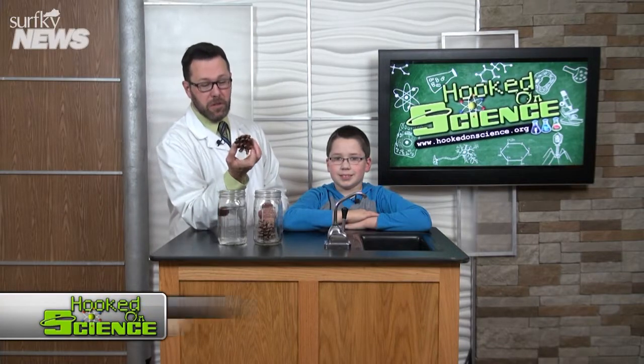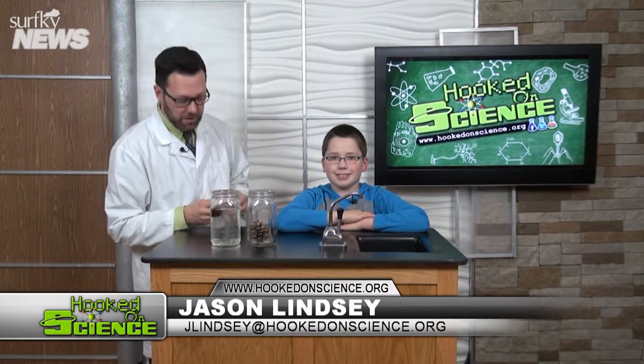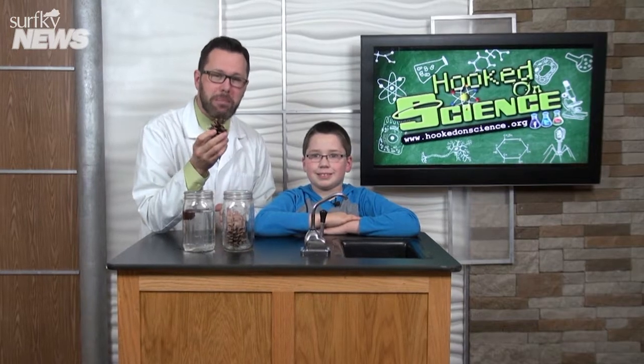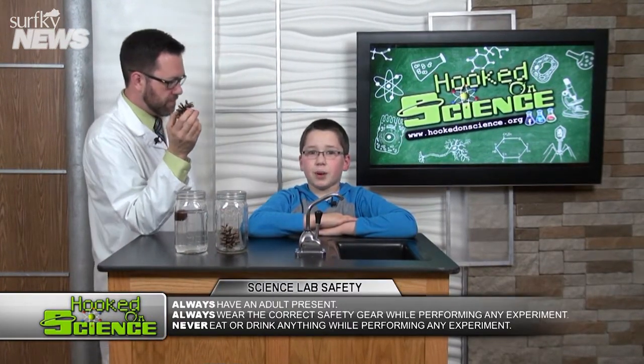Do you have any of these at your house? They're called pinecones. Maybe you use them as part of the decorations in your home. But did you know this? A pinecone can actually help you predict the weather. It can measure the amount of moisture in the air. What kind of weather instrument does that, Ethan? Hygrometer.